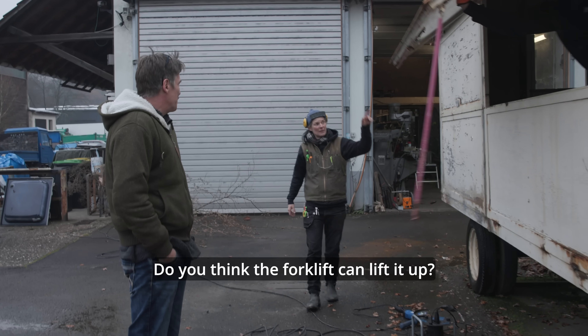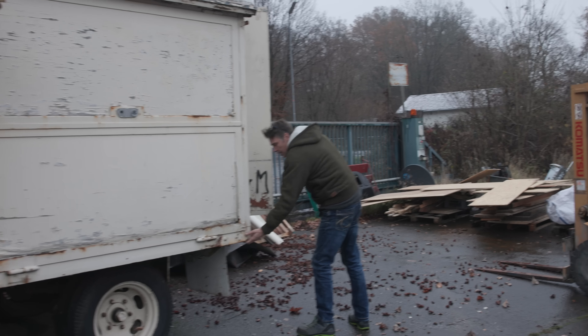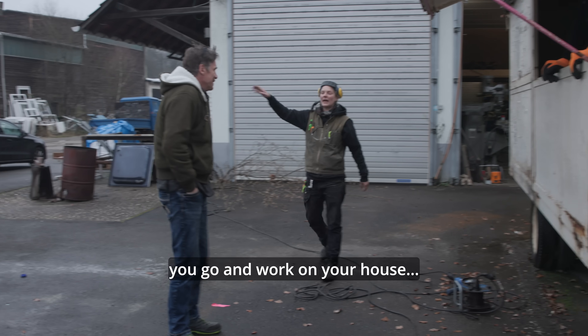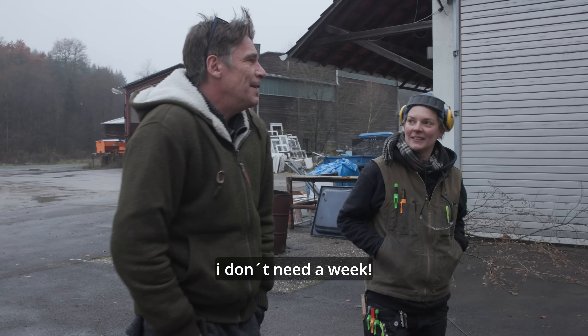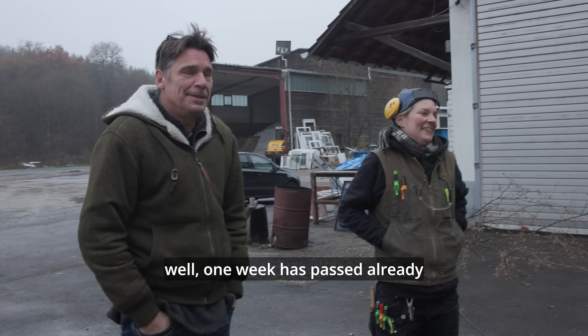Do you think the forklift can hold it? No. I think that's his strategy, to slow us down. You need 3 months, I need 3 weeks. That means I can do 2.5 months — so 1 week is already over, right?